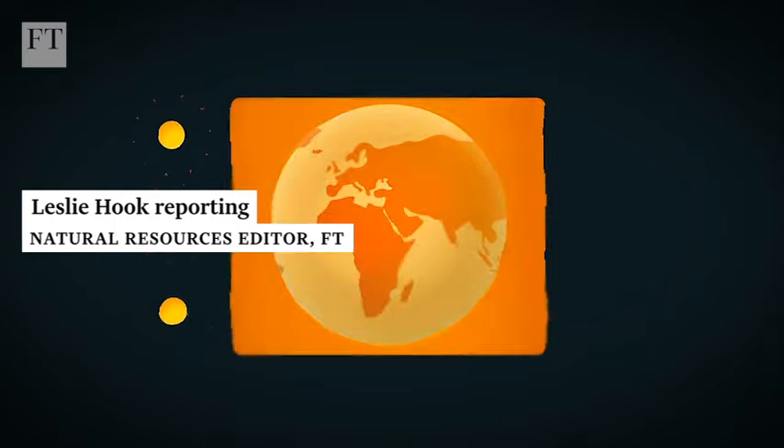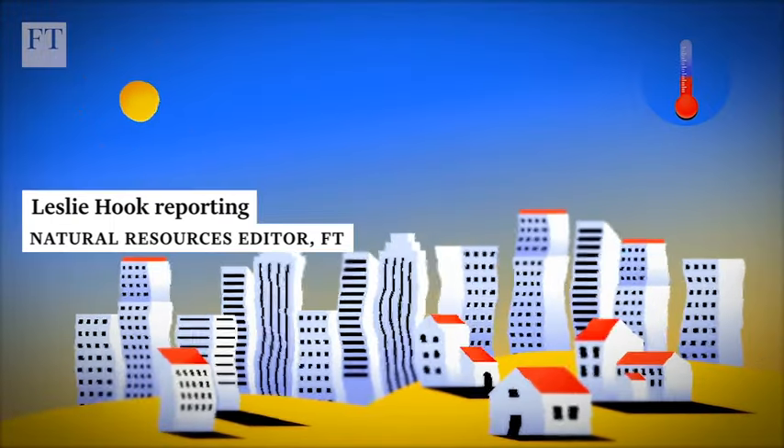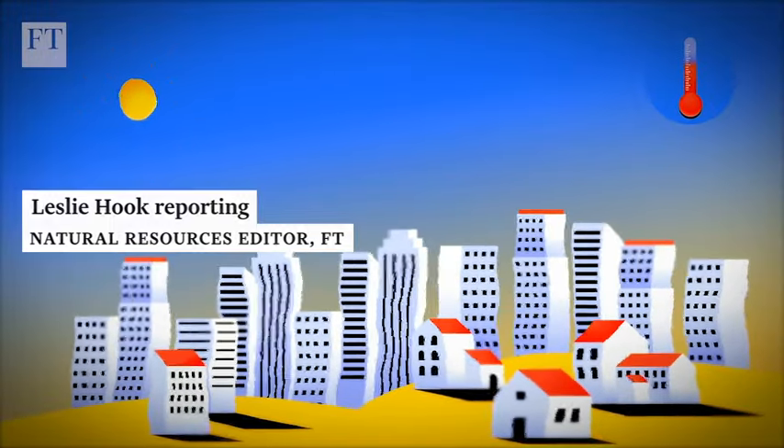As global temperatures rise, our cities are heating up. And that's actually adding to the problem.